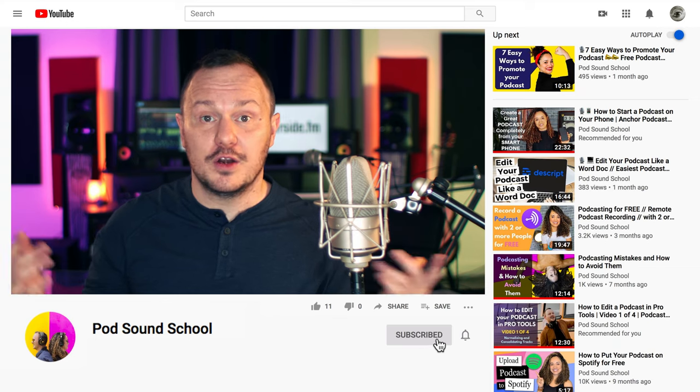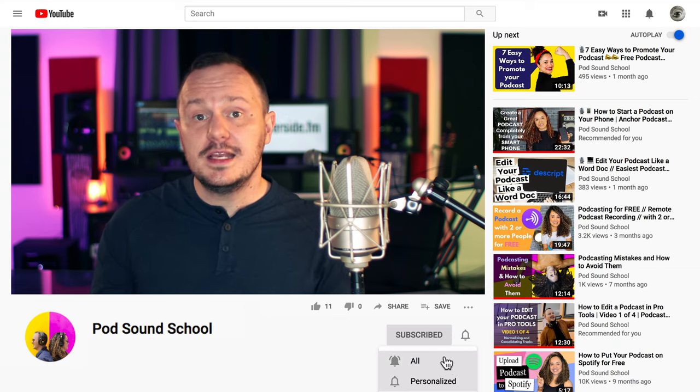But before we dive in, please remember to hit subscribe on our channel. Don't forget to comment with any ideas you have or let us know if you liked this video. We love responding to our pod skis here on YouTube, and we'd love to get to know more about you and your project.